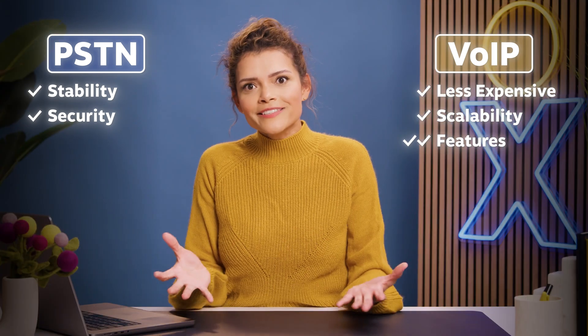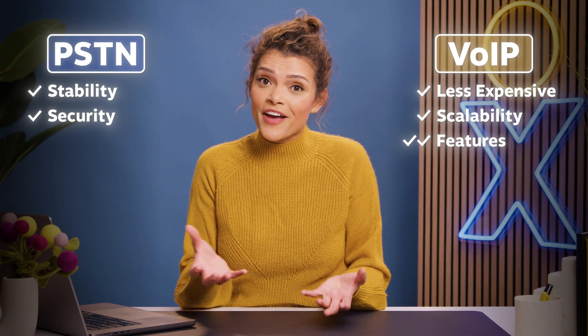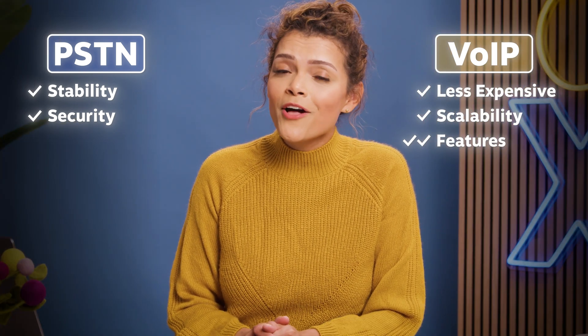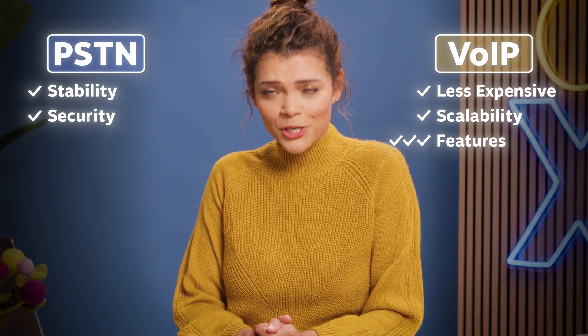Another cool feature: soft phones. VoIP supports soft phones to make and receive phone calls on the go without a physical phone. So that same number someone uses to call you in the office could be used to call you on your cell phone in Bali.